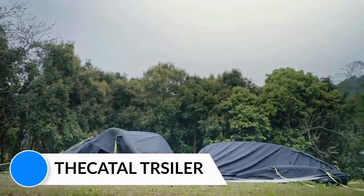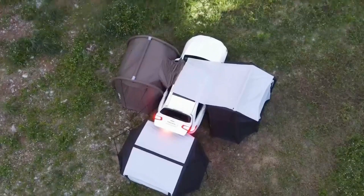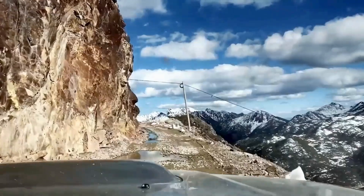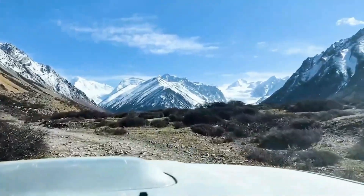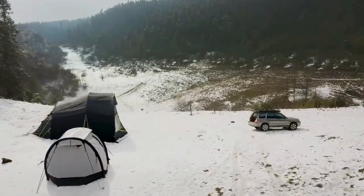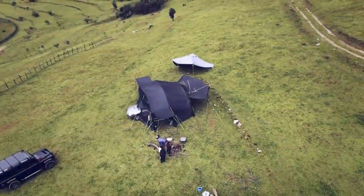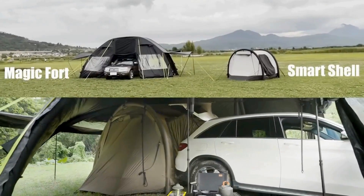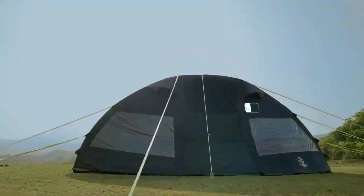Magic Fort. Experience the ultimate in outdoor luxury with the Magic Fort, a spacious modular tent that offers the comfort and convenience of a presidential suite. With 484 square feet of floor space and customizable interior design, the Magic Fort is the perfect alternative to a traditional RV, offering the freedom and flexibility of a mobile outdoor suite for family camping trips or romantic getaways.